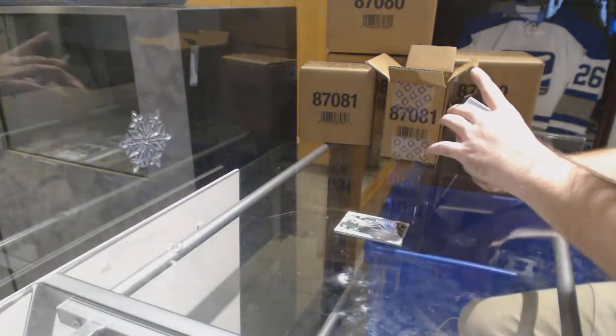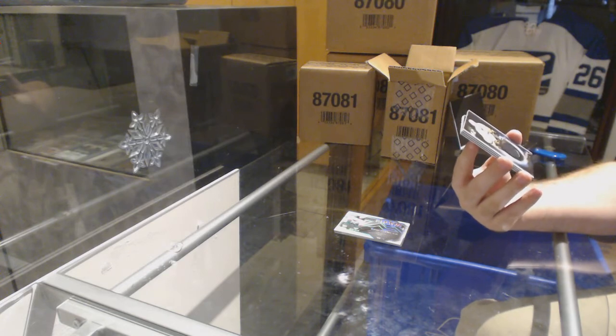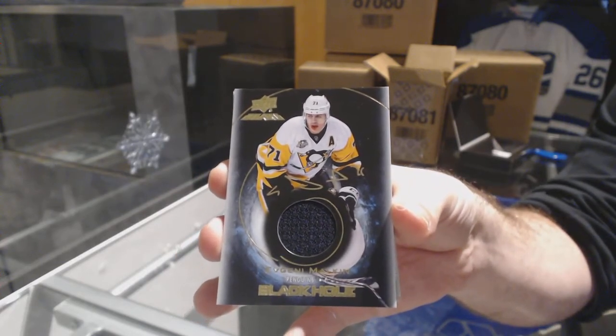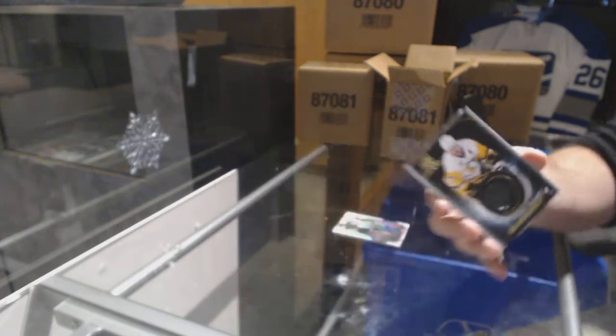For the Penguins, we've got a Jersey Otto Black Hole — Evgeny Malkin. I really hope... is it Big John who had the Penguins, or Zim's the last one? I really hope the other person — I have both of them, maybe. Jersey Otto.